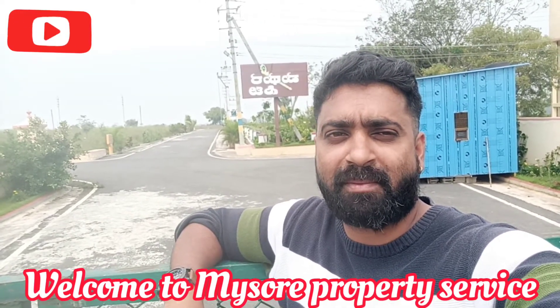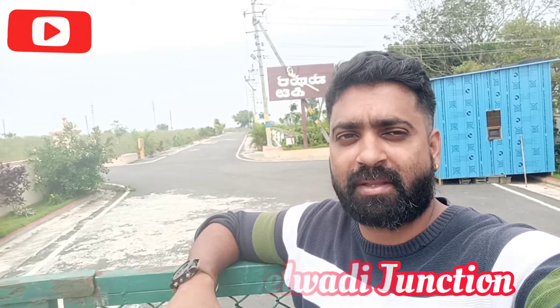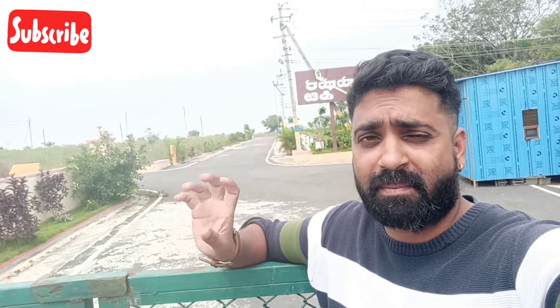Hi, hello, namaskara! Welcome to Mysore Property Service. I am here at Matura City. Matura City is located at Elvala Belvadi Junction. This is NH Road. We have sold the south-facing property — 100% sold out. We have one site available.